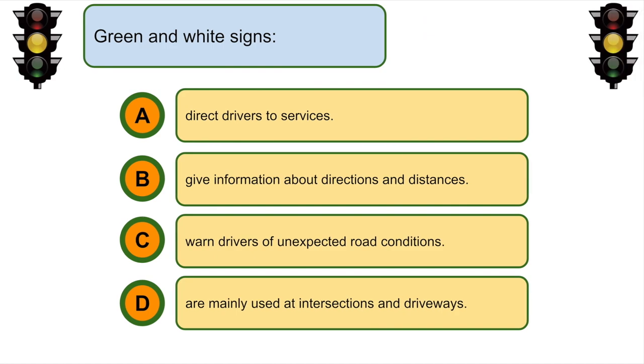Green and white signs... B. Give information about directions and distances.